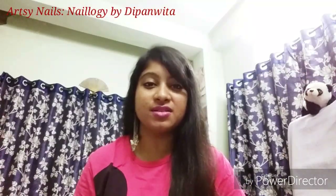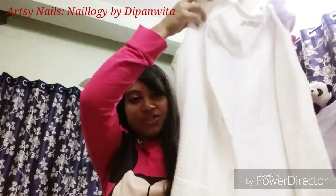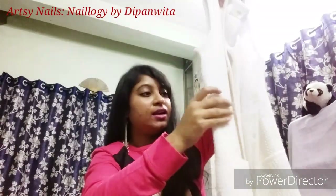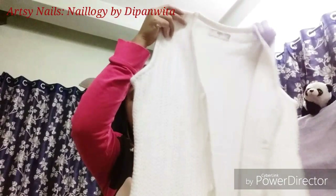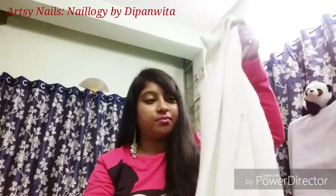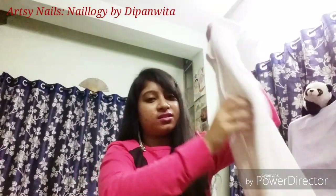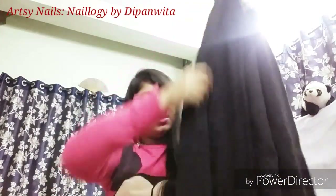Now coming to what I got from Max Fashion. The first thing is this half-sleeve sweater with buttons, a pocket, and some woven designs. This one is in size M. Sadly I don't have the price tag for this one. It's good for mild winters but still keeps you warm.